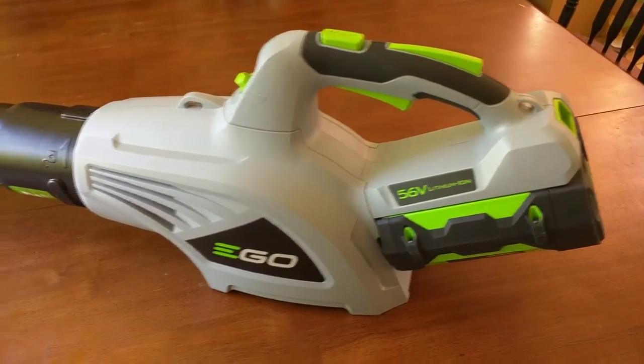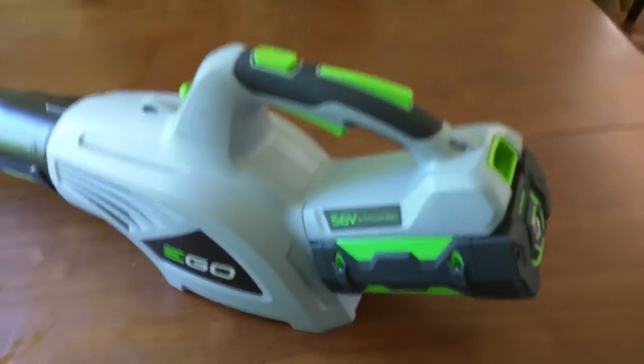Introducing the EGO 56 volt blower. It puts out up to 480 cubic feet per minute. It's an incredibly powerful little blower that you can use to dry your kids' hair in just moments.